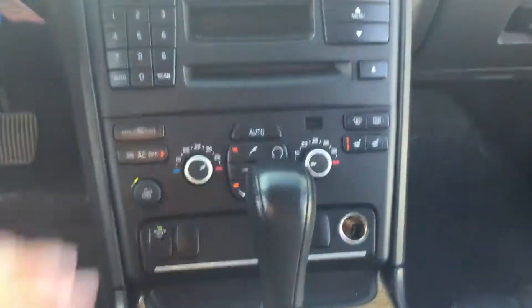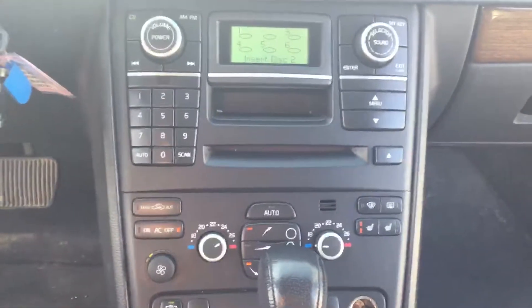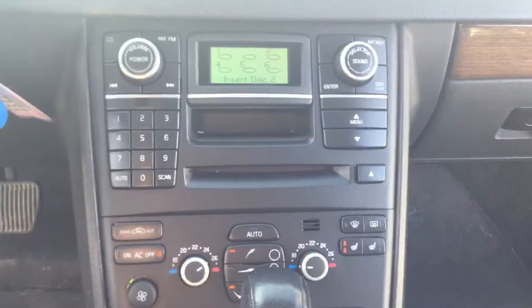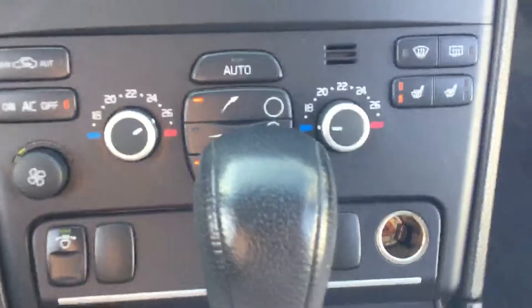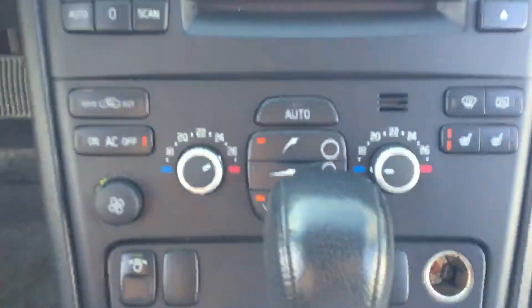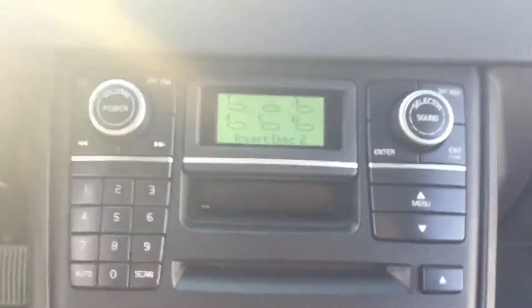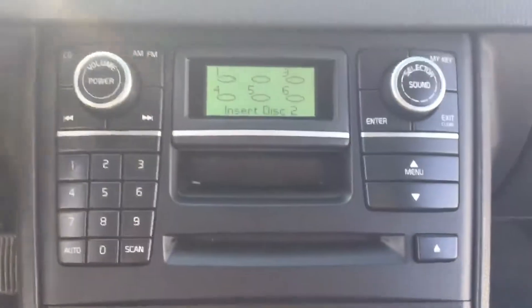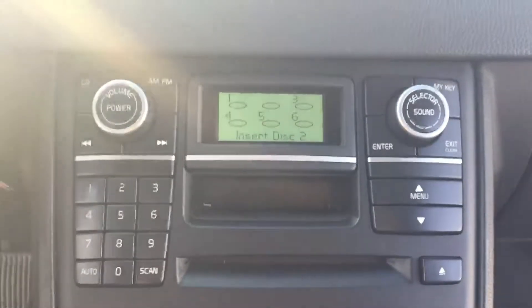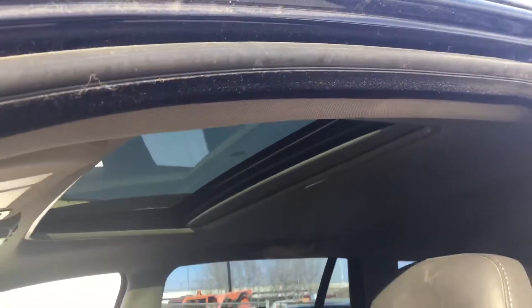Coming to the center console — something really nice about this Volvo is the slanted angle for all your media controls and temperature controls, really easy to access for the driver. At the bottom you've got all the temperature controls, including heated seats for the front. Coming up to the top, that's where you see all your media — your AM/FM, a CD player, as well as a DVD player. You also have the Dynaudio speakers, and of course a nice sunroof that brings a lot of light into the vehicle.